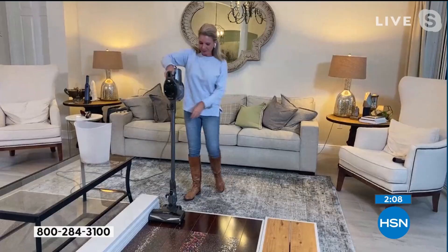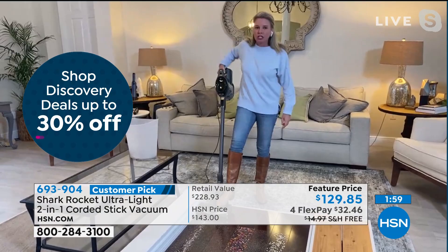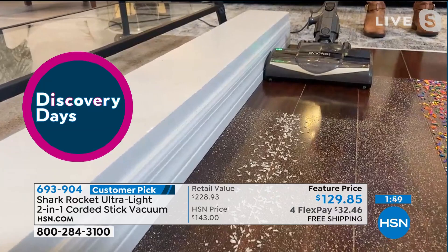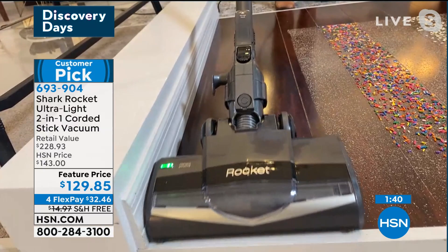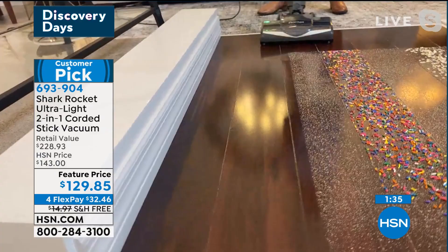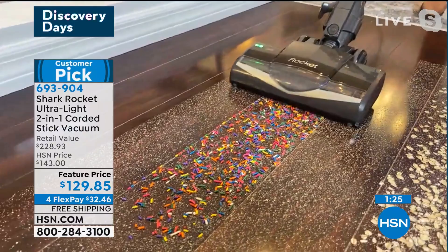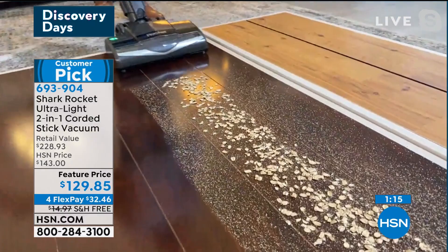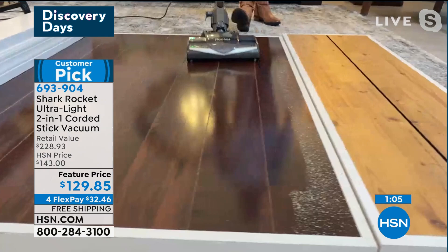Absolutely. Remember, this is a two-in-one — handheld mode or the stick vac. But just because it's a stick vac does not mean we're skimping on power. This is edge-to-edge cleaning with the power of an upright. I'm able to grab those really fine particles hiding underneath the floorboards, giving you complete edge-to-edge cleaning. Nothing is splattering or spraying. You're getting two vacuums in one, two motors, full power of an upright, and swivel technology.